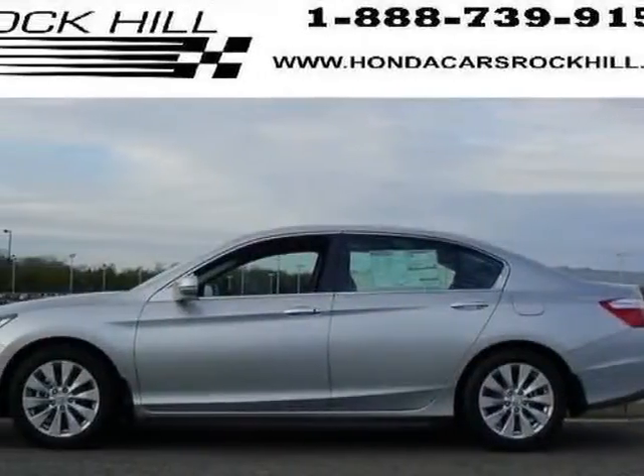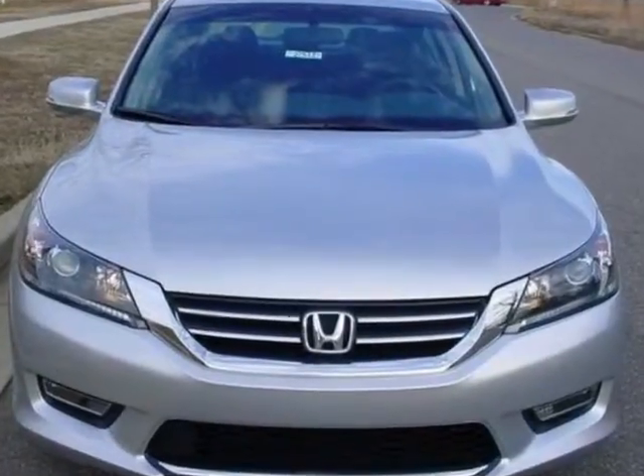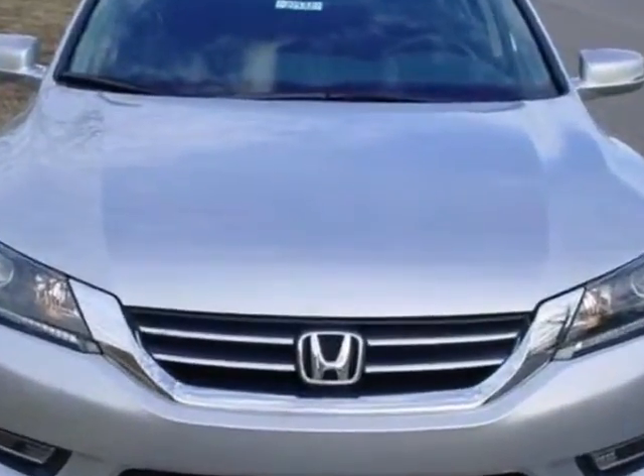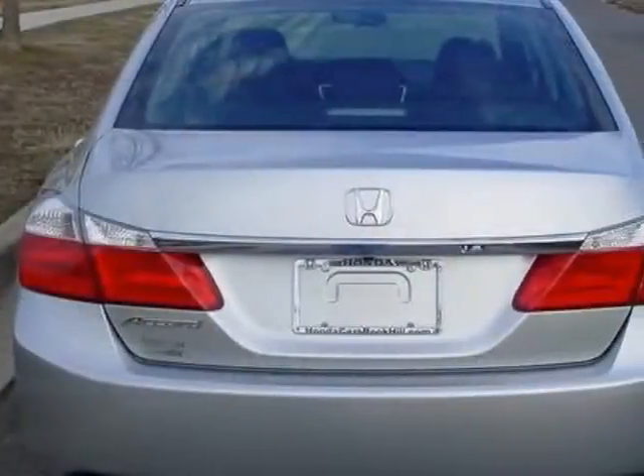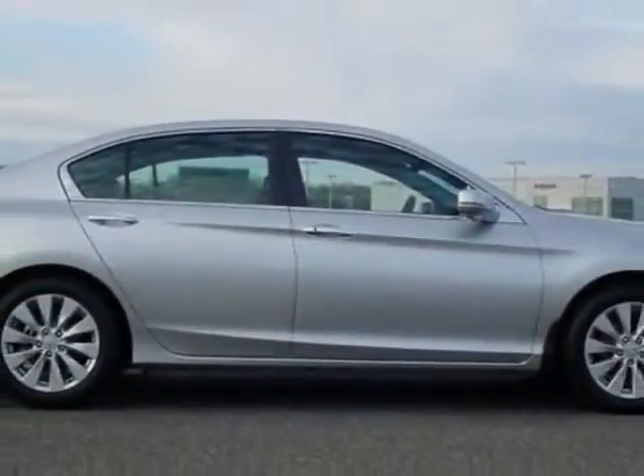Check out this new 2013 Honda Accord sedan. For your protection, this vehicle has a full factory warranty. This Accord sedan boasts a 2.4-liter inline-four engine and has a manual transmission.